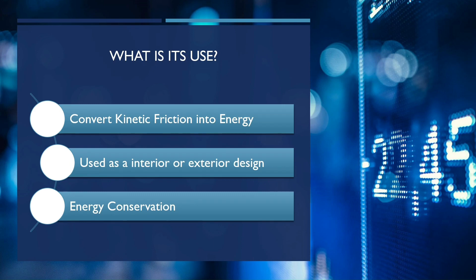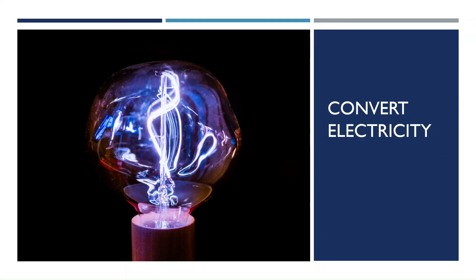What is its use? It can convert kinetic friction into energy, can be used as an interior or exterior design, and it can also serve as an energy conservation tool. Kinetic friction can convert to electricity using piezoelectric floor harvest technology.